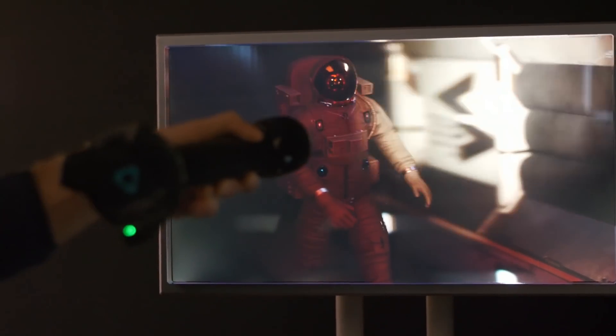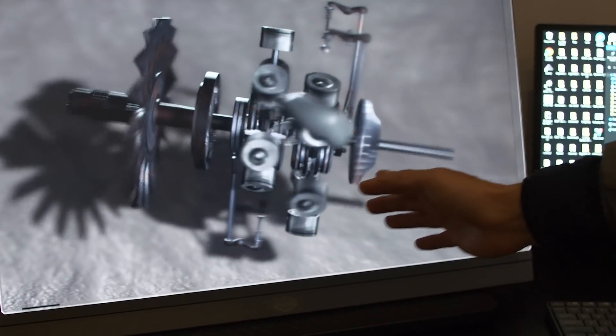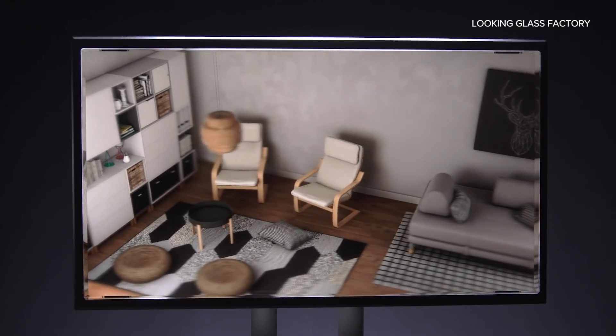We visited the Looking Glass Factory in Brooklyn, New York to learn all about their 8K immersive display and what the future looks like for this emerging new category of holographic video.